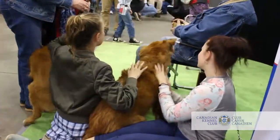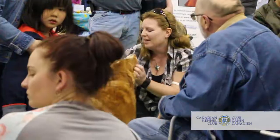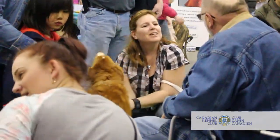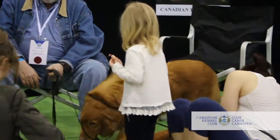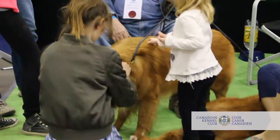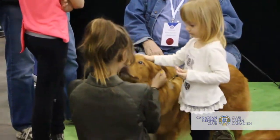CKC was celebrating Canada's 150 at the Canadian Pet Expo by featuring one of Canada's Indigenous breeds at the booth, the Nova Scotia Duck Tolling Retriever. Attracting huge crowds, the tollers proved to be a huge hit.